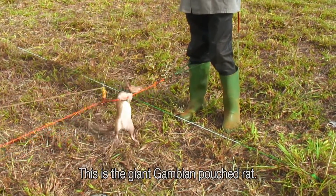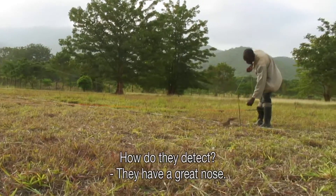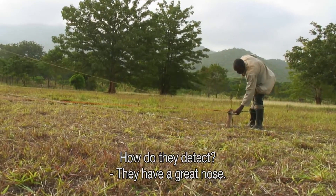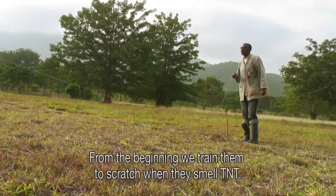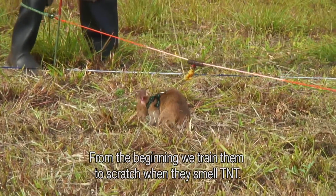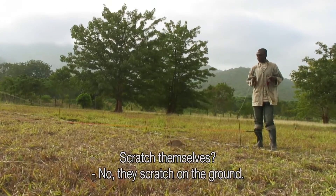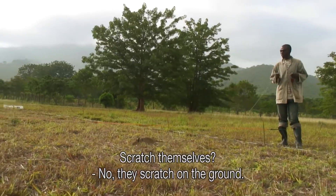This is the giant Gambian pouched rat. How do they detect? They have a great nose, and we train them from the beginning that when they smell TNT, they have to scratch. Scratch themselves? Yes, they scratch on the ground.